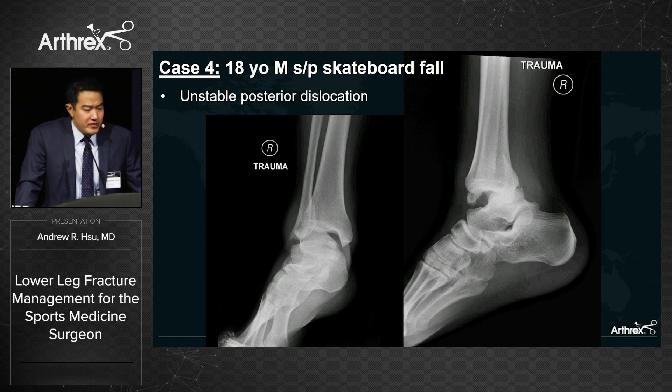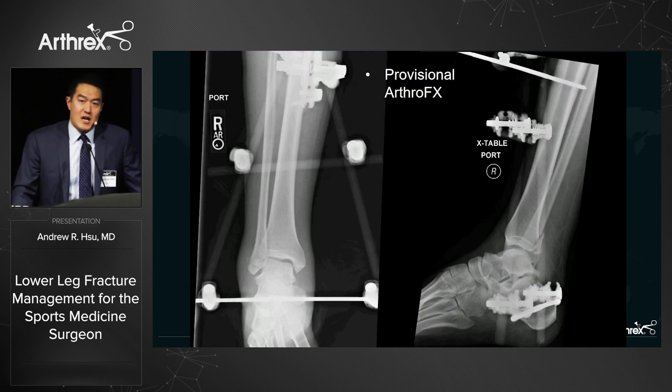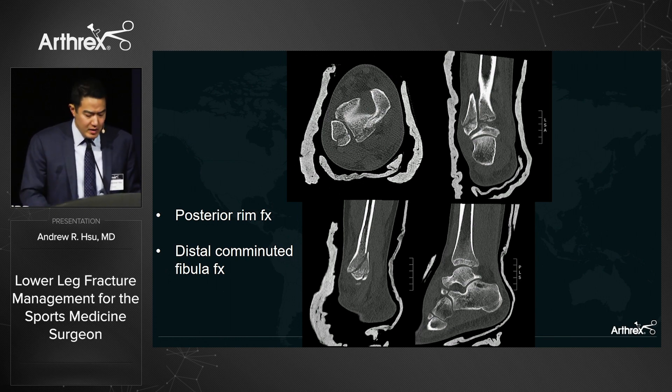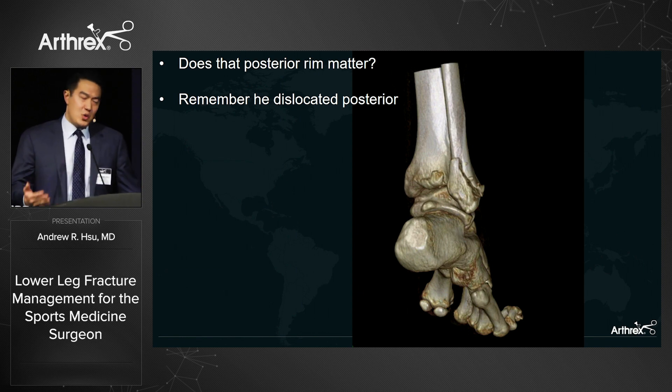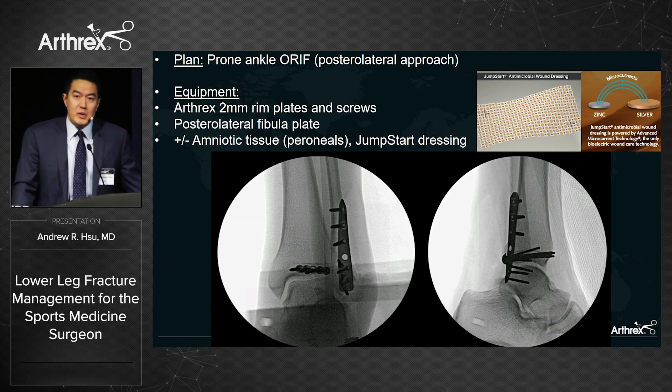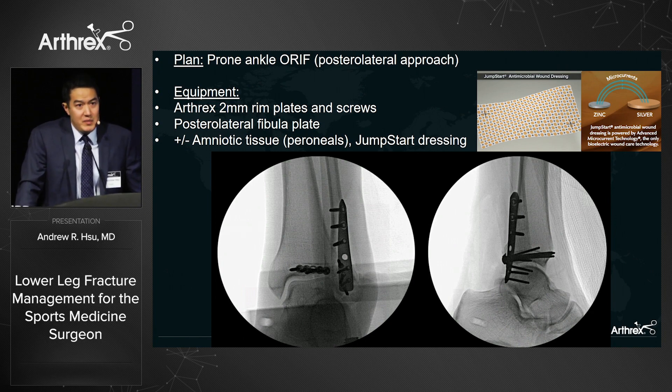Case four: an 18-year-old male after a skateboard fall with a somewhat unclear injury pattern. Every time we tried to reduce him, he fell out the back, so we applied the ArthoFX and obtained a CT scan. We see a posterior rim fracture with a comminuted distal fibula fracture. I don't subscribe to the 20-25% rule for fixing a posterior malleolus — I fix it if it's unstable, and this patient clearly was, requiring an external fixator during reductions.